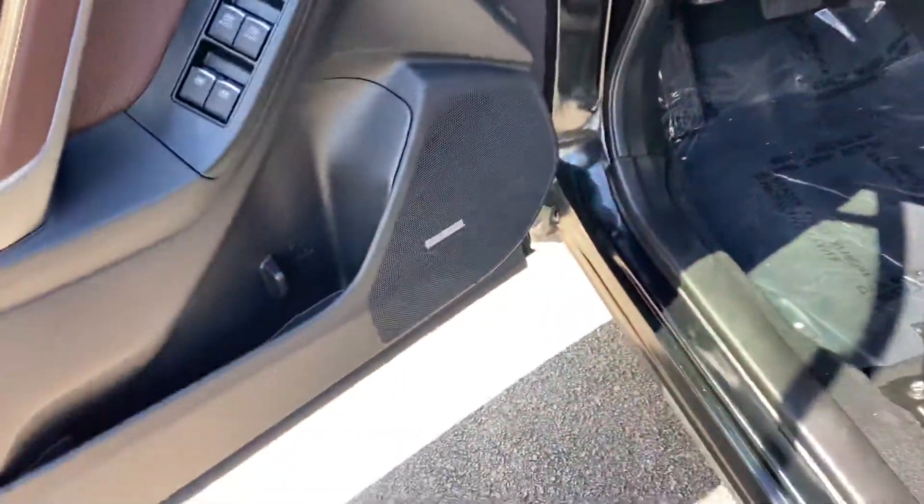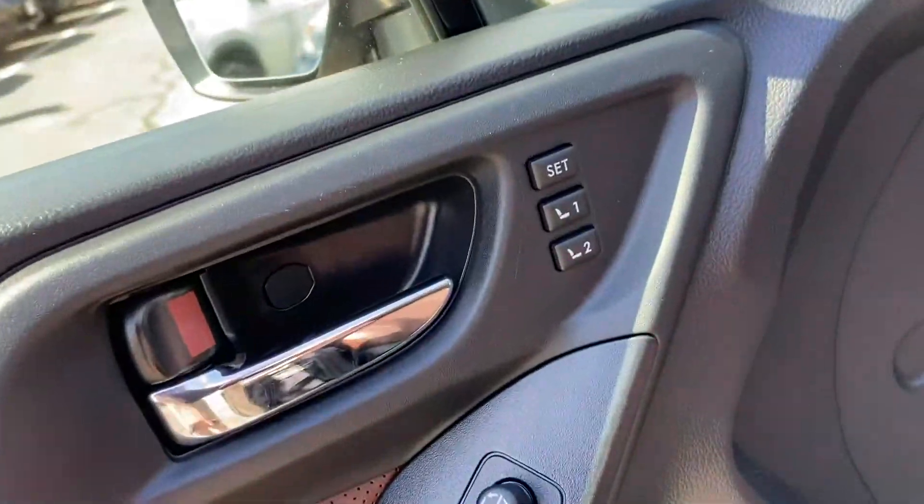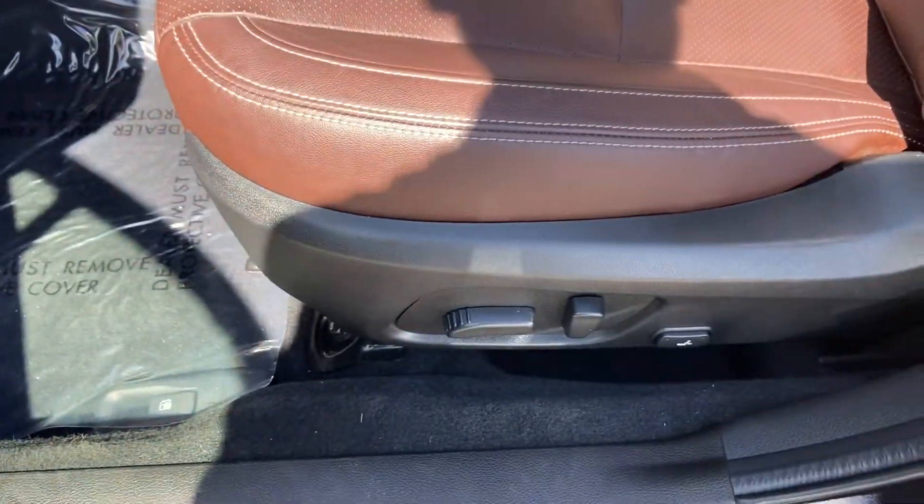Jumping into it, you're going to get the power locks, power windows, the nice premium audio system there with the memory seating here on the driver door side. This will be an 8-way power adjustable driver seat here with the nice brown leather.